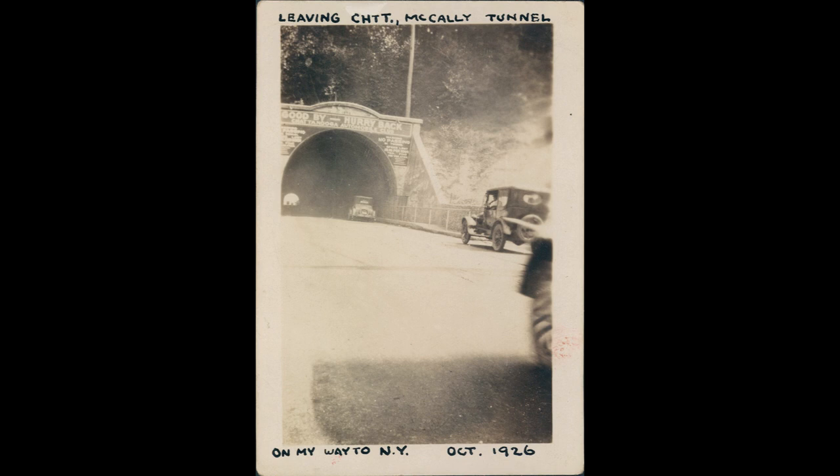Hello again everybody. Today we're checking out the Missionary Ridge Tunnel, now modernly known as the Macaulay Tunnels. The first one was built in 1913 and Adolf Ochs supposedly had a hand in it, which was pretty cool because he helped a lot of people in Chattanooga with a lot of structures. If you want to know more about Adolf Ochs, just google him and take a look.